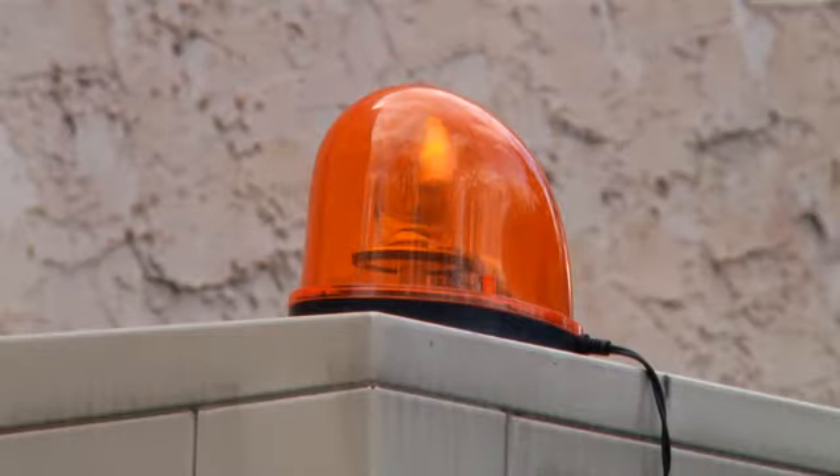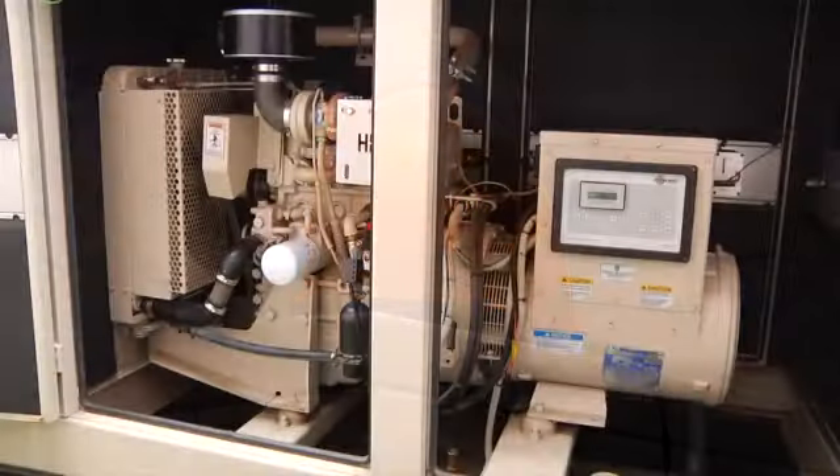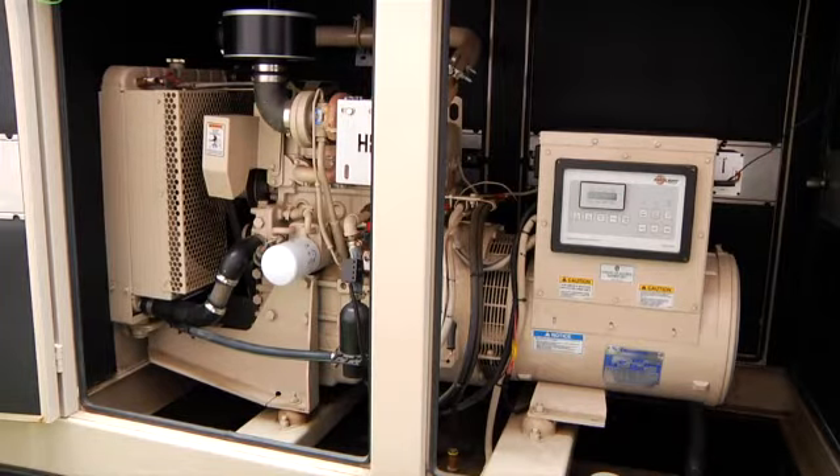With Gen Plus, your generator will be manually started remotely only on clean air days.